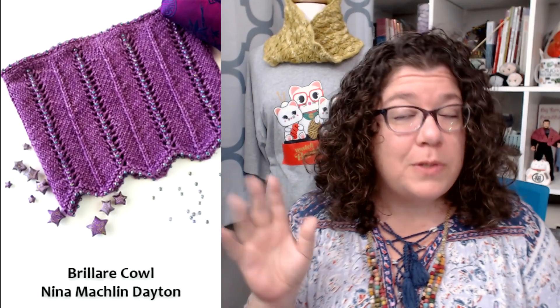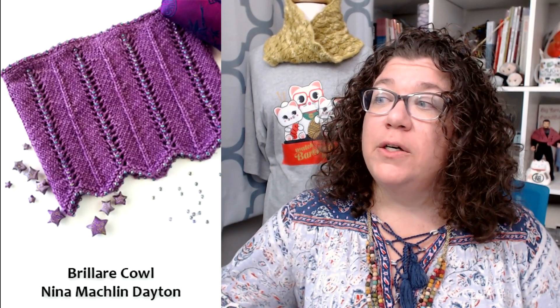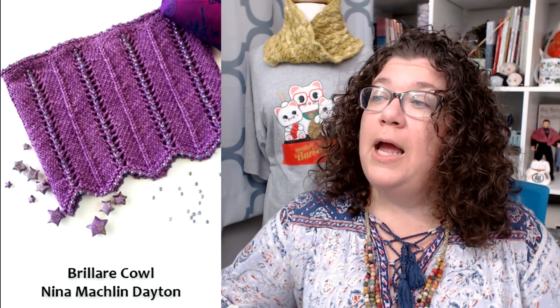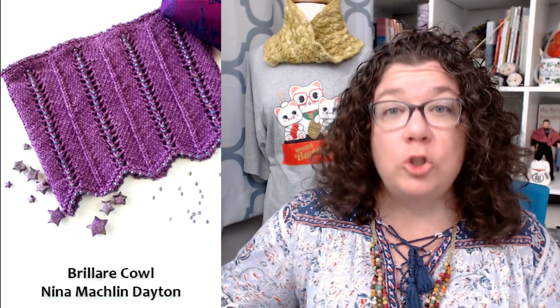Our next one — look at this! I love beads. Just because I said it was under 200 yards doesn't mean it can't be fancy. Look at these beads! I adore beads on knitting. This is the Brilliere Cowl from Nina Mashland Dayton. I just think it looks like a fast knit and a fun knit. It has beads on the cast on, columns of beads running up in the lace, and beads on the bind off — it's just a bead fest. I think it is absolutely lovely.